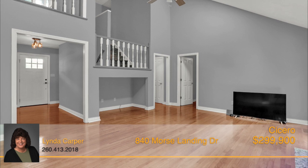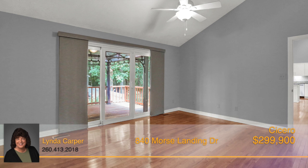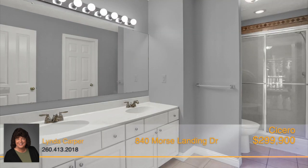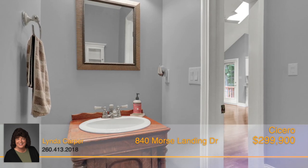Beautiful hardwood floors are throughout the home, and the master bedroom is located on the main floor, featuring a vanity and separate shower. A half bath and laundry room complete the main floor.